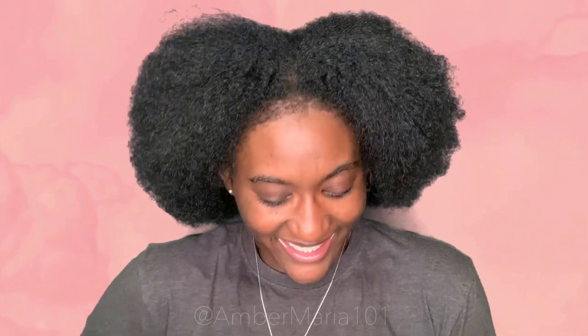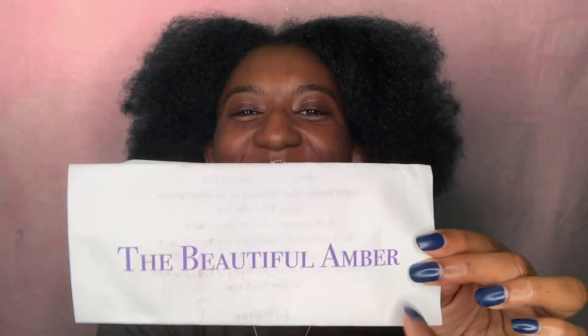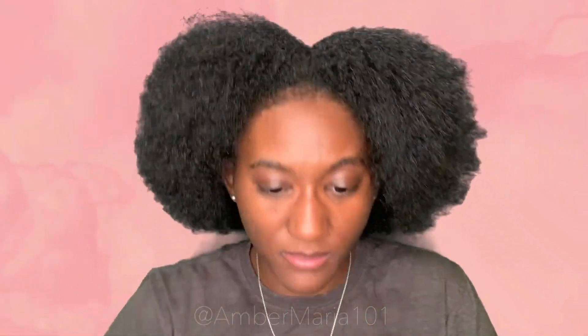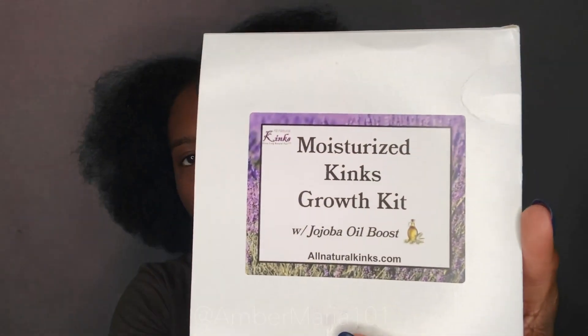Let me show y'all the box — it was the cutest thing. As soon as I opened it I got this little letter: 'The beautiful Amber.' It doesn't take much to please me, I'm a real softy on the inside — it was just so sweet. In the box, I already opened some of it, but it comes with the kit, which looks like this.